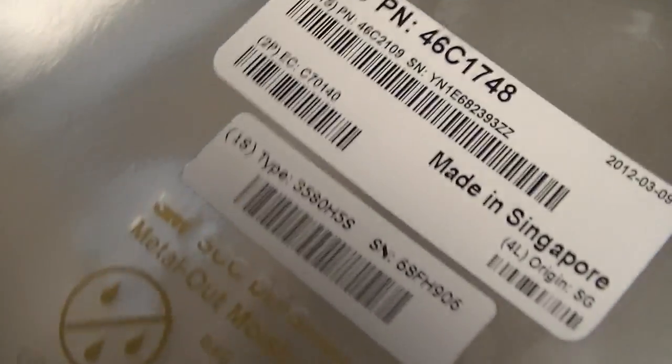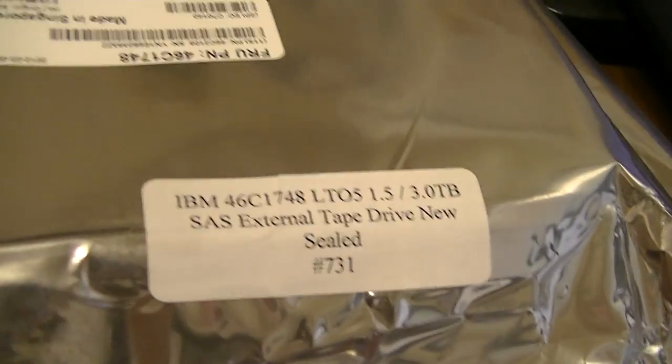We currently have it up on eBay. It's all factory sealed so we can't even show you the actual product. But this is what it looks like currently. Go ahead and check it out. Have a good day.